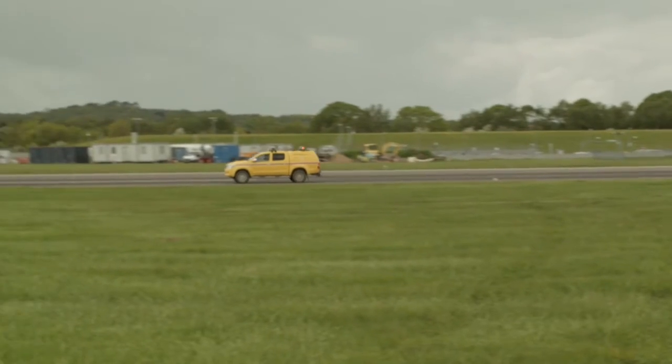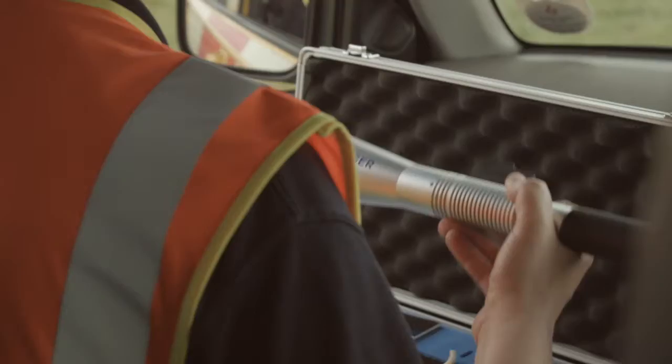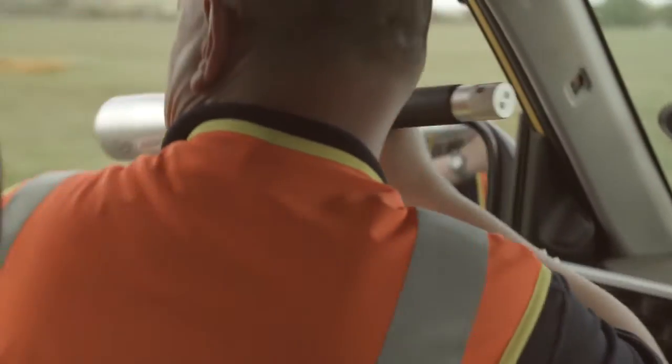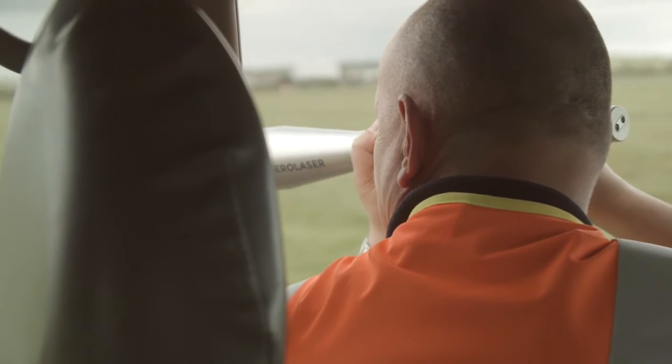One of those is the introduction of the handheld laser that we've recently put into the operation here at Southampton Airport to help with our bird dispersal, and it is absolutely fantastic. It's really effective and makes it a lot safer for the guys to be out doing bird control actually in the vehicle.